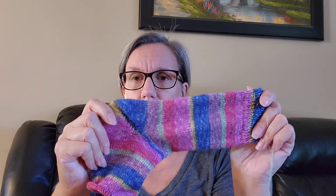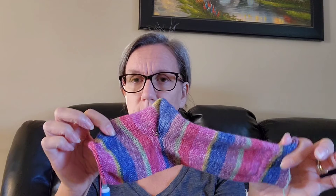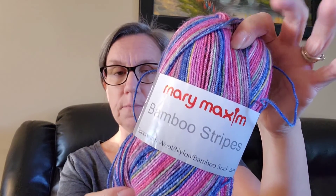The other thing I've been working on this week is my knit socks. I think I was just past the heel last week. This is a short row heel — there's a color change right at the dividing spot, which just happened to be how the color change fell. These are made with Mary Maxim Bamboo Stripes — 50% super wash wool, 25% nylon, 25% bamboo — in the color Coral Reef. It's very soft and very nice to work with. I really like this yarn.